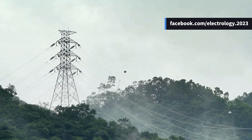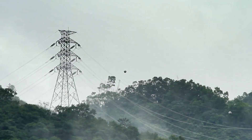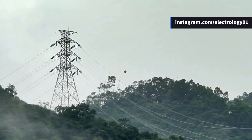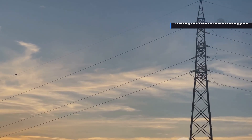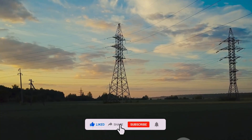Do you think HVDC will completely replace AC for transmission in the next few decades, or will AC and DC continue to coexist? Tell me in the comments — I'd love to know your thoughts. If you found this video helpful or interesting, make sure to smash the like button. That small click really helps us reach more learners like you.